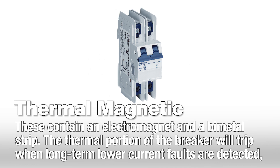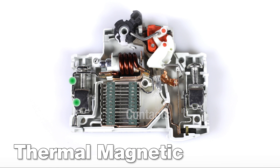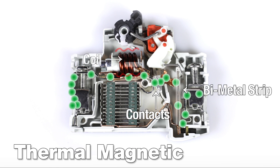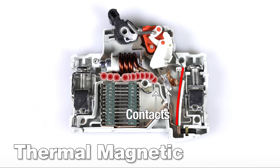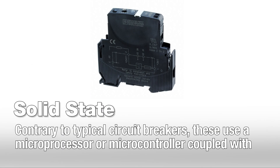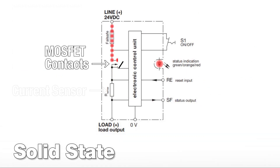Thermal magnetic circuit breakers contain an electromagnet and a bimetal strip. The thermal portion of the breaker will trip when a low-level, long-term overload is detected, while the magnetic portion will trip quickly at high current faults such as a short circuit. Solid-state circuit breakers use a microprocessor or microcontroller coupled with a current sensor to sample the waveform and detect any overcurrent scenarios.